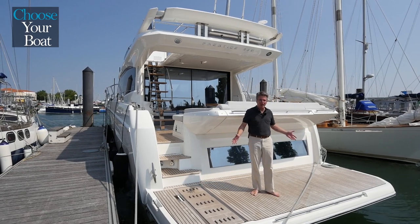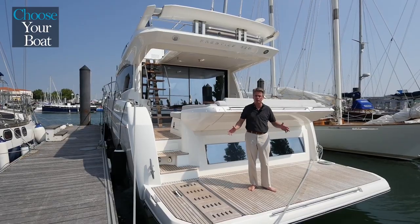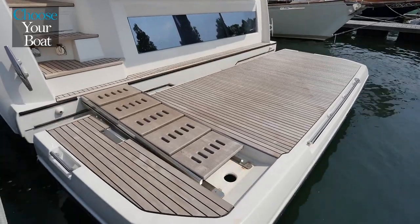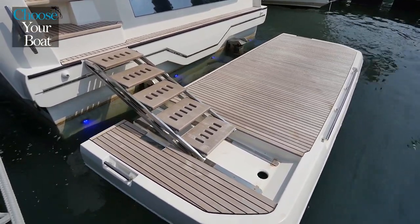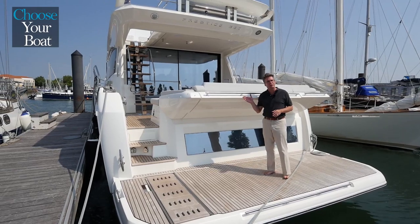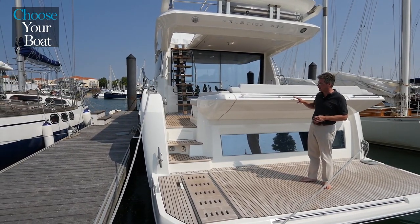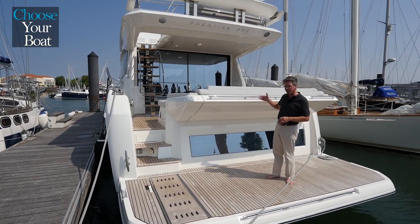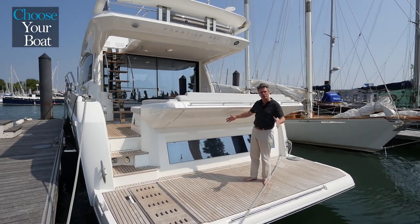The aft platform of the Prestige 590 is a great space, with an available hydraulic platform so you can put your tenders, jet skis, all your toys on this platform. Built-in auto steps which stay level no matter what angle or what height you put the platform on. You can see here the relaxed sofa seating that comes out over the back end of the cockpit, which gives you all that great lounging space forward. The standard seat is a much more of a straight back seat, giving you a little bit more circulation here.